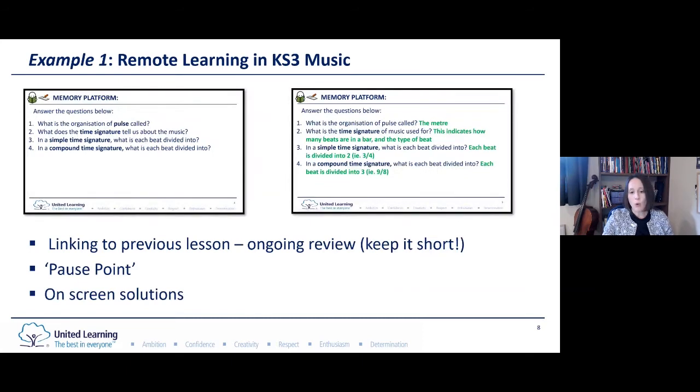We chose to start all our lessons with a very short review — you can see this through the brief memory platform which includes a pause point with on-screen solutions. It may not feel like the most musical way to start a lesson, but music only features once a week in the timetable, so this is a way to support continuous review over time. We need to be mindful it needs to be short so that we can crack on with the music making, but also in a live lesson these starting points give time to do the register, make sure everyone's logged in and ready to start.